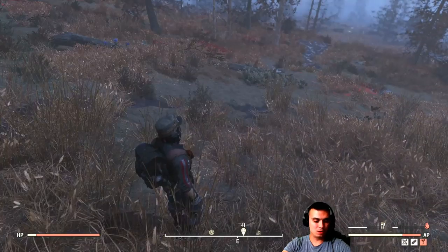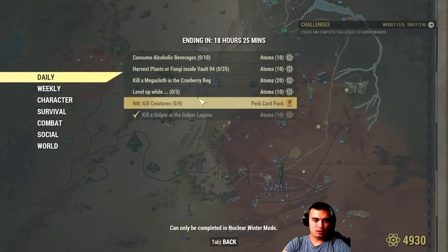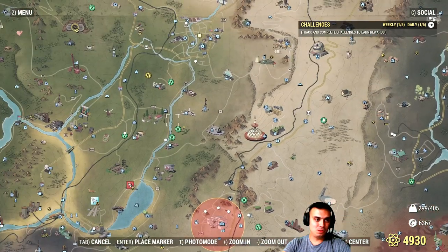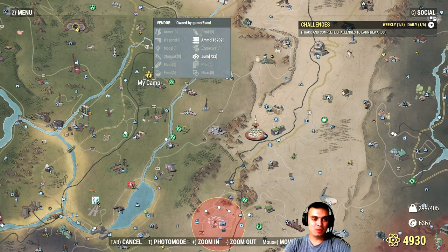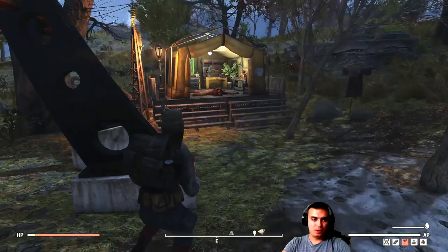Next daily challenge: kill creatures in Nuclear Winter and you'll get a perk card. That's cool. Now let me go back to my camp and show you the Pip-Boy skin.